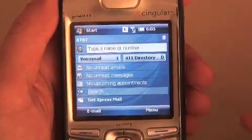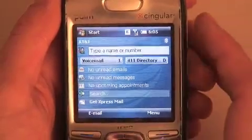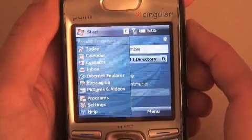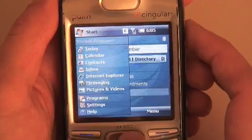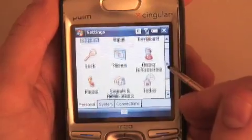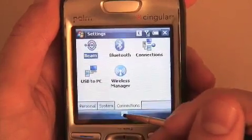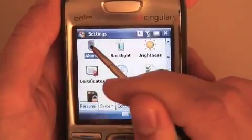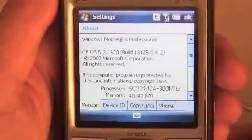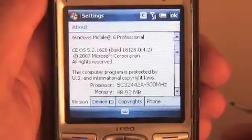We're just jumping through the getting-to-know-you introduction here. Here's the home screen — it looks very familiar, not a whole lot of changes there, except there's a little bit more eye candy. You can see the gradients on the menu, so it just feels a little bit nicer. Jumping into settings, the settings look about the same. Let's verify here that we're looking at Windows Mobile 6 — there it is: Windows Mobile 6 Professional, based on CE5, and 48.92 megs of memory free. Very nice.